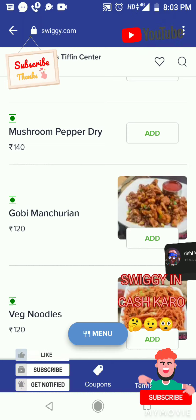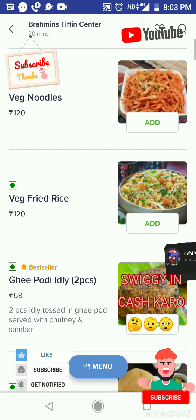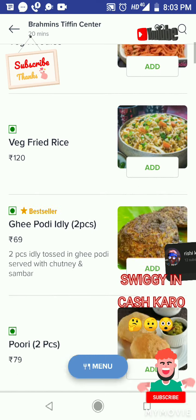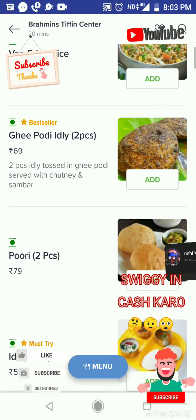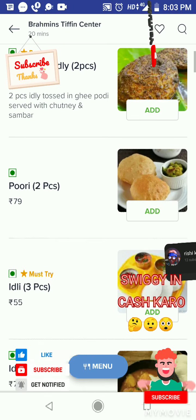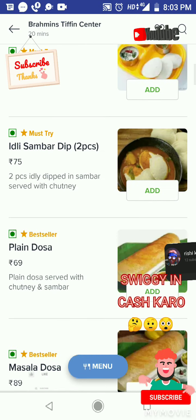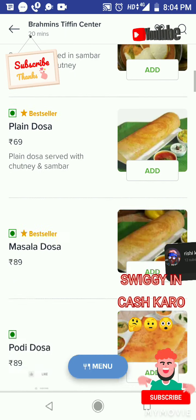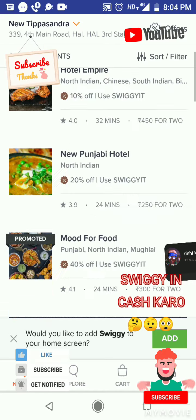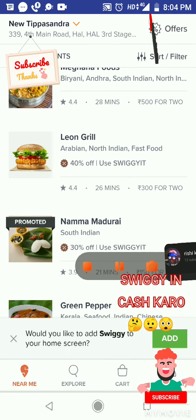At Brahman Steven Center: mushroom pepper dry rupees 140, gobi Manchurian rupees 120, veg noodles rupees 120, veg fried rice rupees 120, ghee podi idli rupees 69, two-piece puri rupees 79, idli three-piece rupees 55, idli sambar dip two-piece rupees 75, plain dosa rupees 69, masala dosa rupees 89. Please book in CashKaro Swiggy.